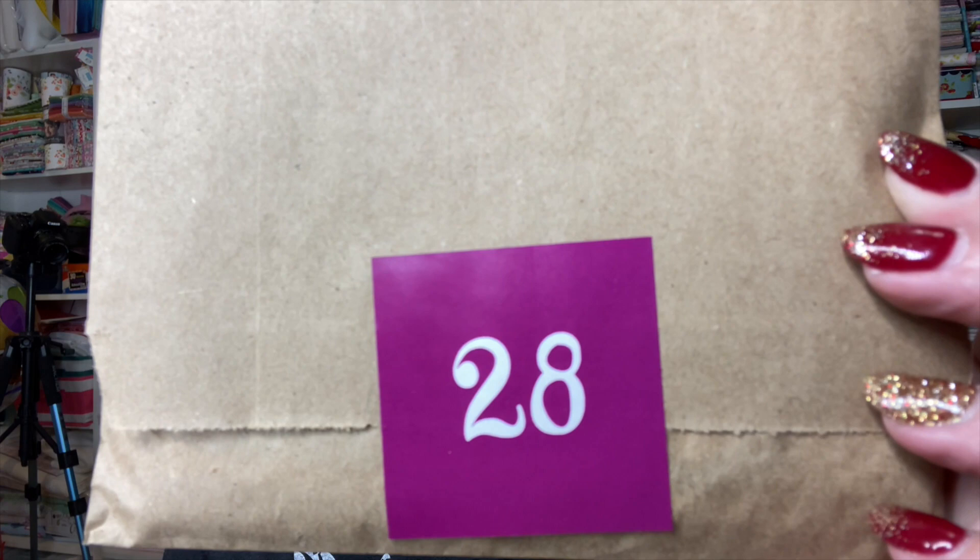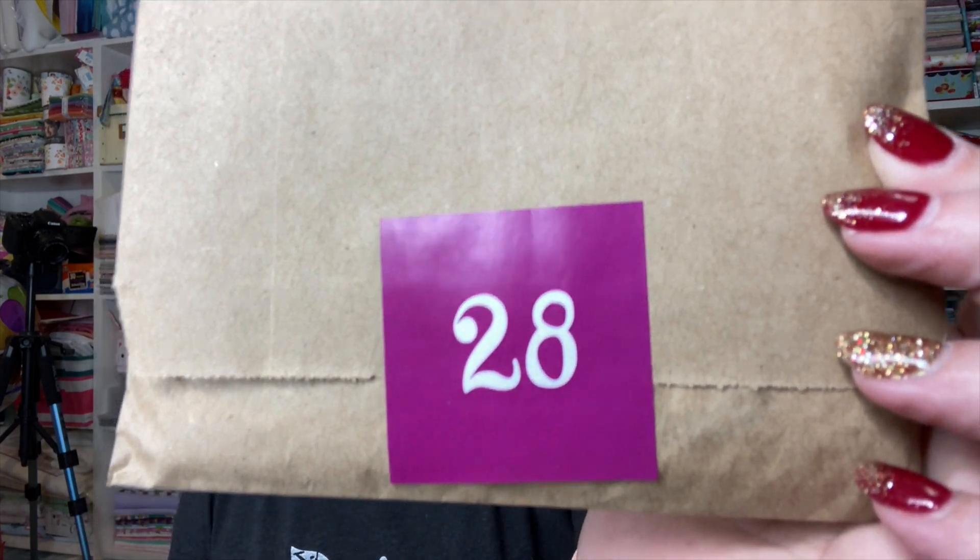I've got so many bags of M&M's up here. I got a couple from Christy and I had one that was already up here. Seriously, I'm going to be all in the M&M's for a long time. And here is Day number 28. All right, let's get it going.